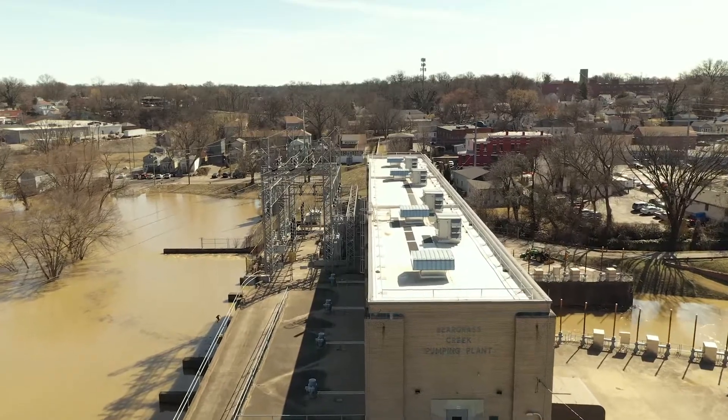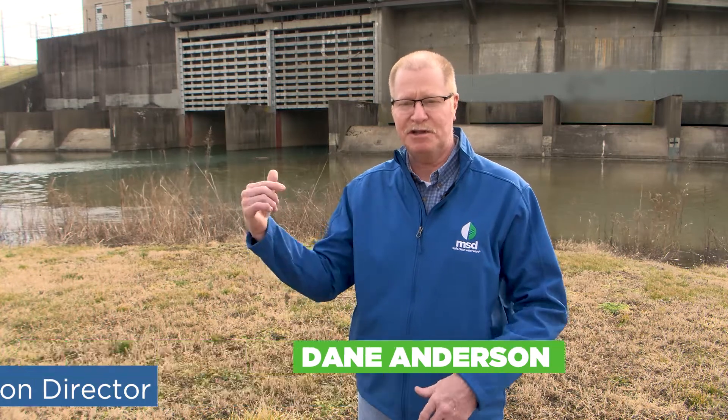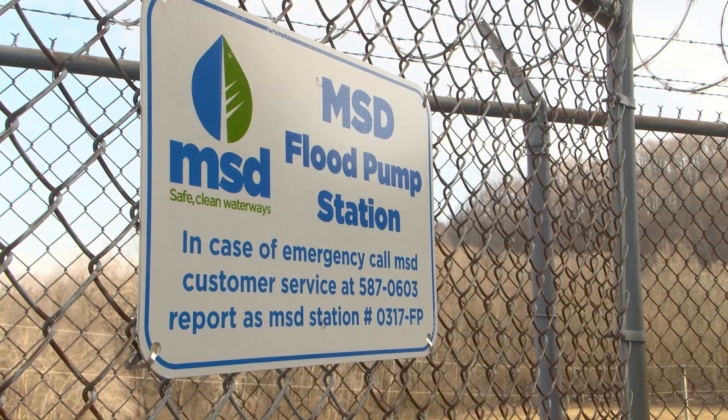All those gateways that are going out have to be isolated, so there are certain floodgates throughout the city and these flood pump stations that get put into service at certain elevations on the Ohio River.